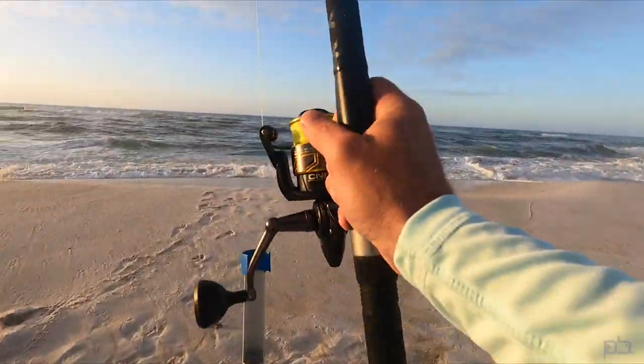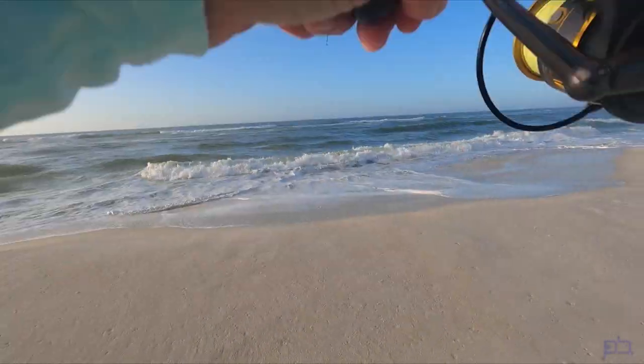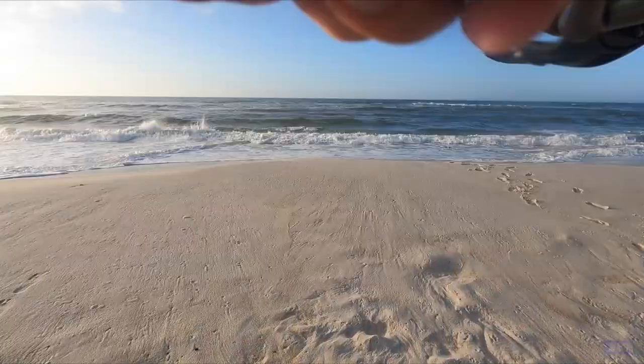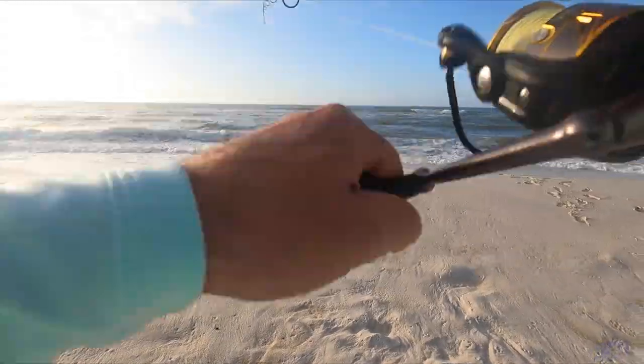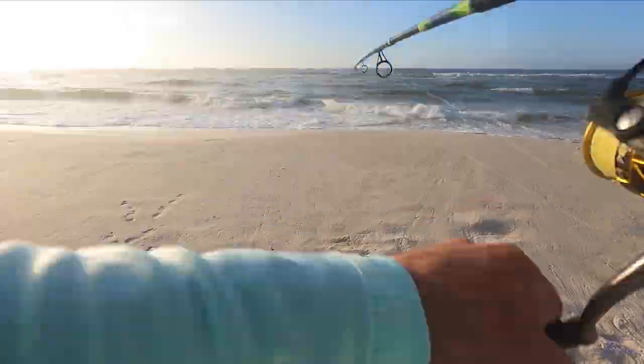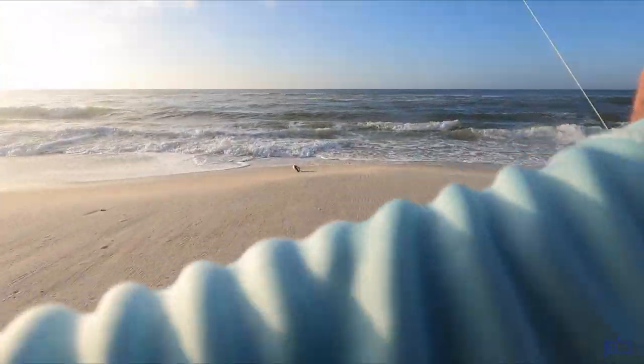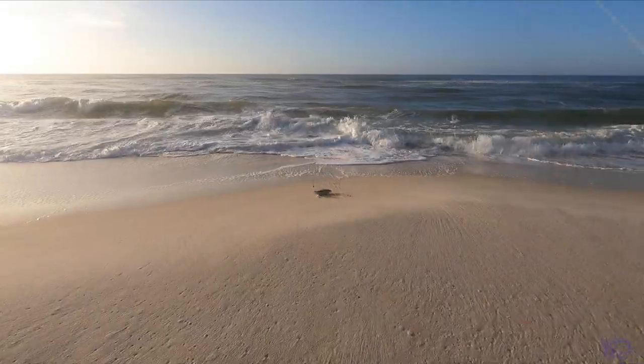Big old cat — wait, that ain't no catfish! I might be crossed — that's what's making it feel so big. Yeah, I'm just crossed. Another catfish.